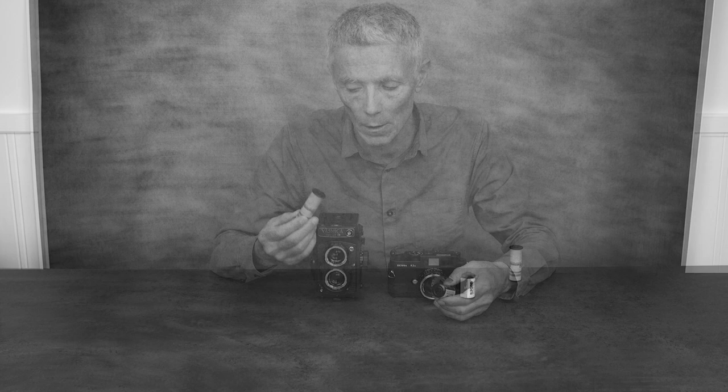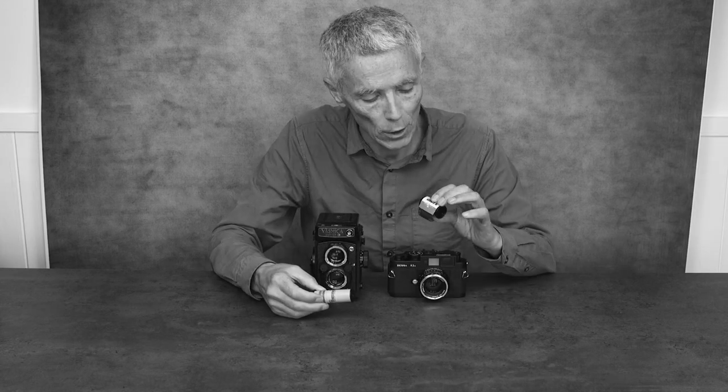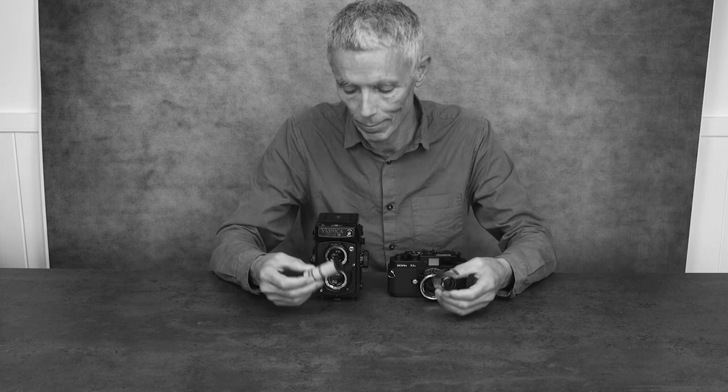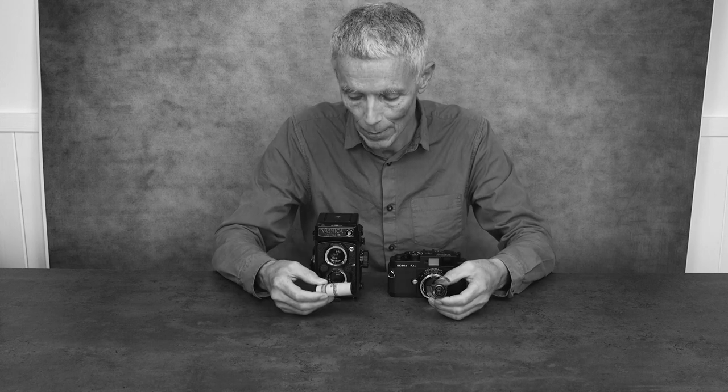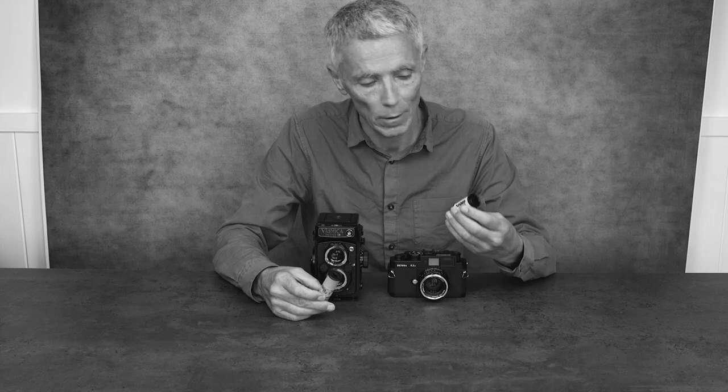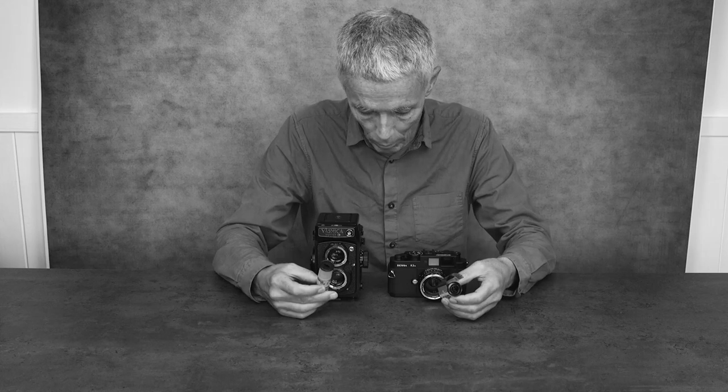So we're down to the last two: medium format 120 and 35mm standard format. It's hard to pick one over the other — they both have their good points. If you're looking for wall-size prints, the larger negative of 120 would be better. But if you want to carry a camera around all day, a smaller 35mm might be better. So if you're in doubt, just get both.